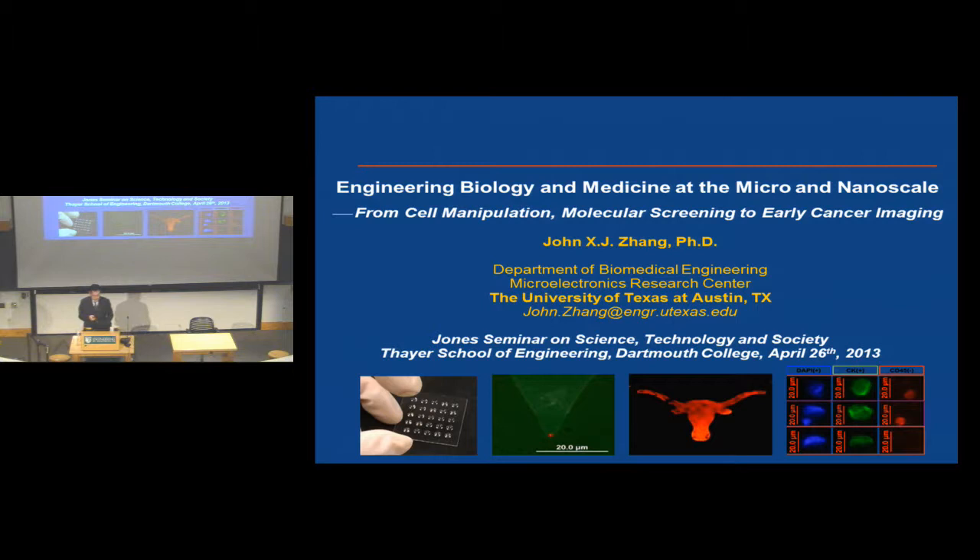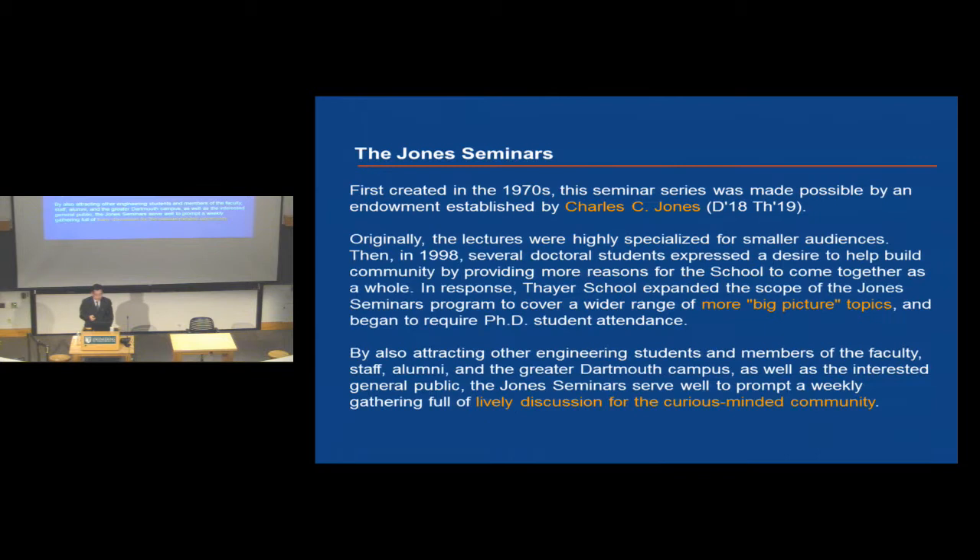Today I want to present an overview of our research on the topic of engineering biology medicine at a very small scale. This is a very large topic but I want to give you a sense of what small-scale engineering and advancement in nanomaterials and microsystems can do to push the frontiers toward more efficient healthcare. I will talk about a few projects ranging from fundamental biology, cell manipulations, sorting, molecular screening, and all the way towards translational applications in early cancer detection.